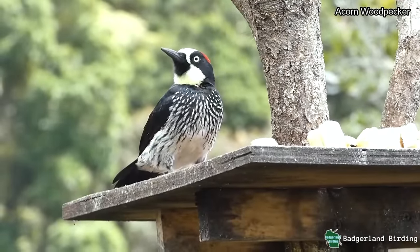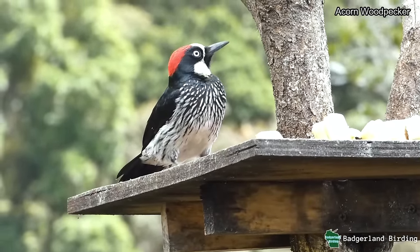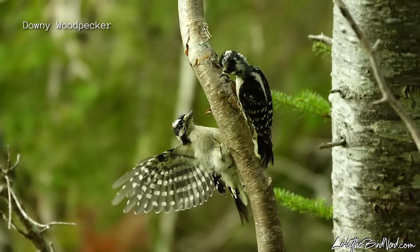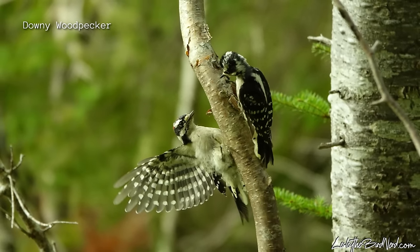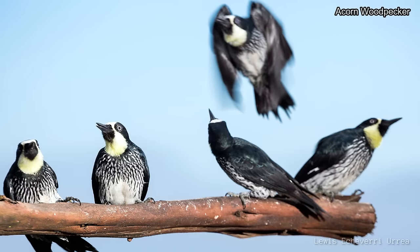Found in the western portion of the United States and down as far as Colombia, South America, this clown-faced character, the acorn woodpecker, is quite unusual. Most woodpeckers are solitary or with just one other bird on their territory — usually their mate — but these birds can live in very large family groups of up to a dozen or more and breed cooperatively.